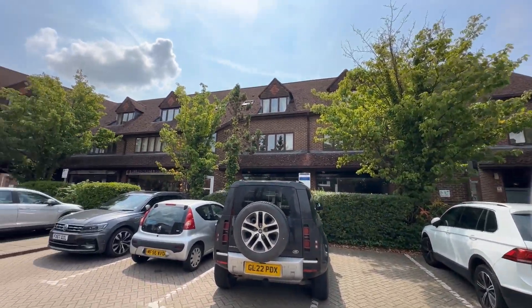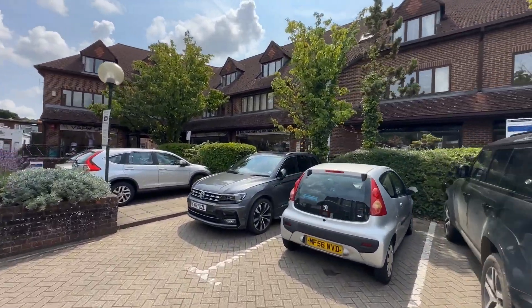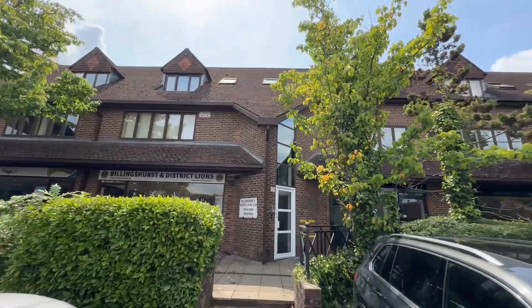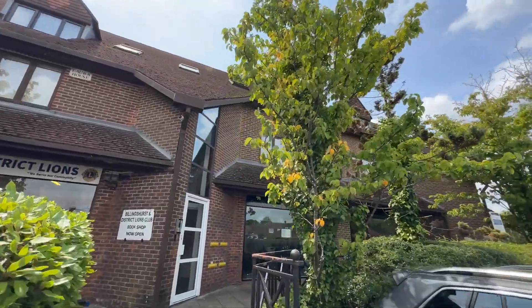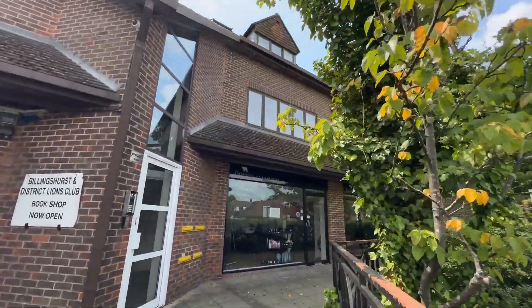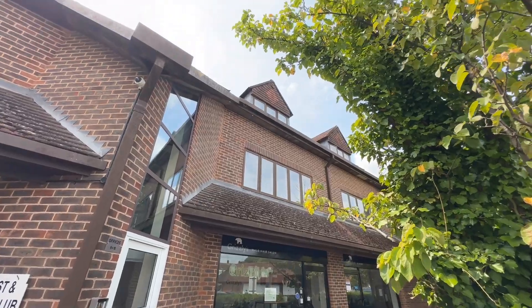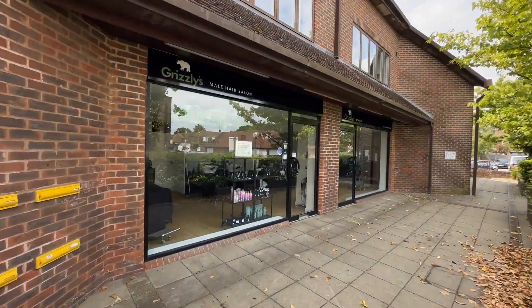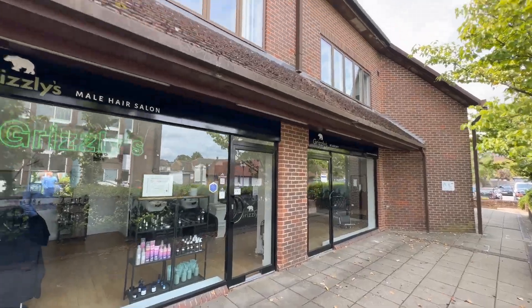You've got commercial on the ground floor, offices on the first floor, so the only residential is actually the top floor, which is pretty handy. It does mean obviously you've got no one below you residentially — you've just got the hair salon directly below the property itself.